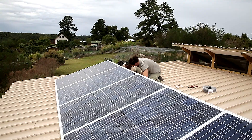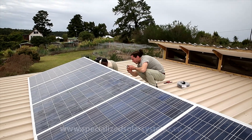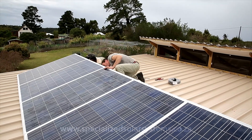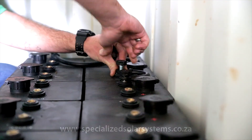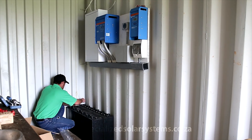Specialised Solar Systems' quote was for 116,000 Rand. And I think ultimately, although I never got the second electrician's quote, it would have been roughly the same. So we decided to go for solar because we think alternative energy is the way forward for conservation and for the planet.